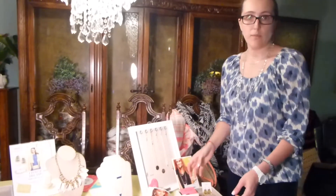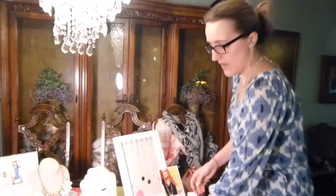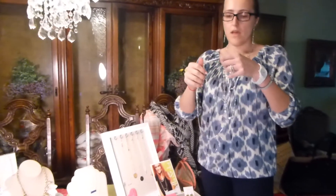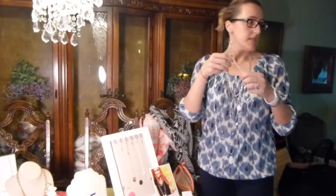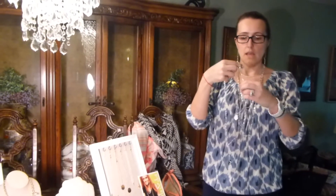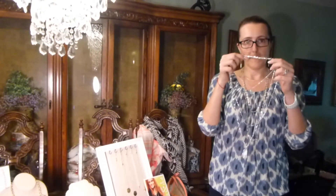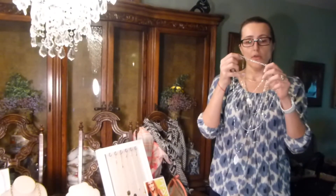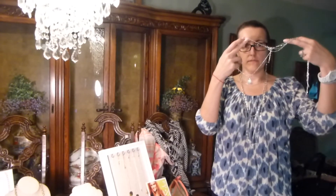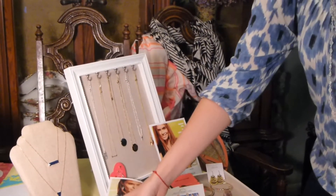Stella & Dot prides itself in what we call 'wear multiple ways.' For example, let's take a look at this necklace. This is a layering piece. What it allows you to do is you can put it on as all three pieces come together. You can wear it just as a short piece if you would like to layer it with something else. And then it's also reversible. So by buying one piece, you get to wear it multiple ways.